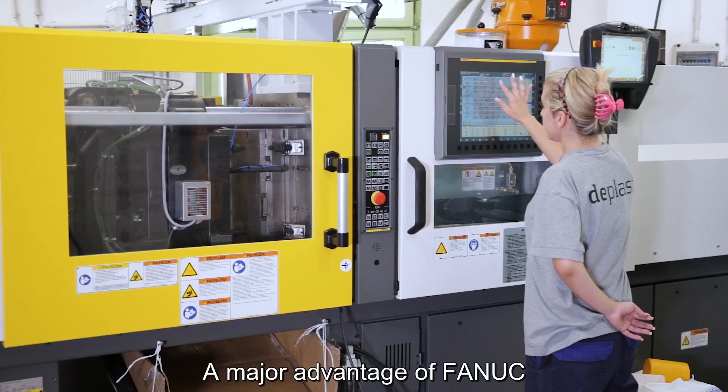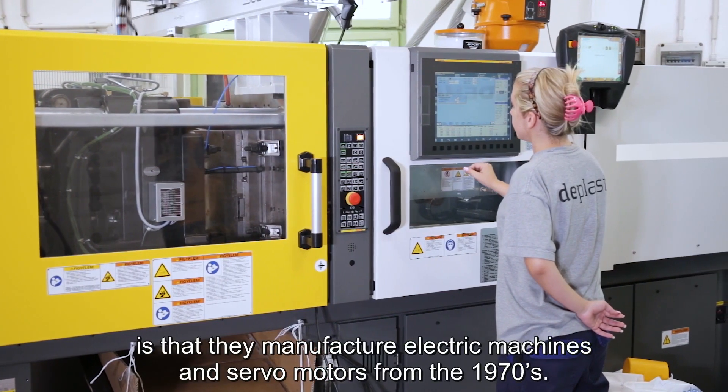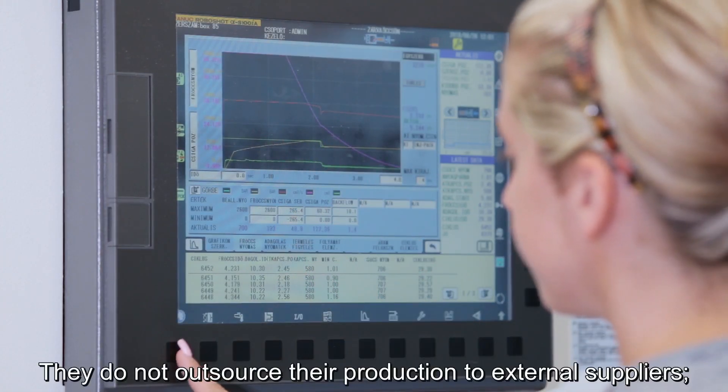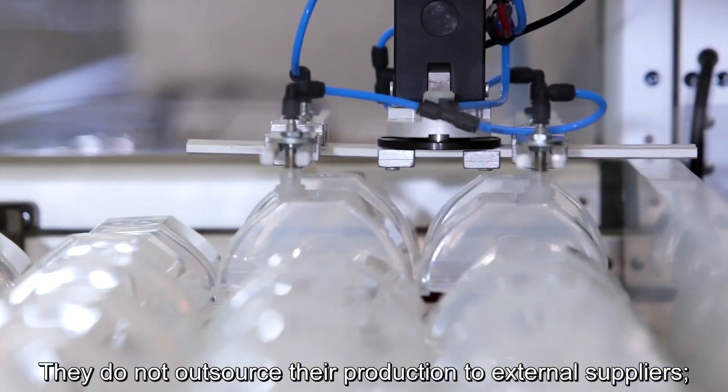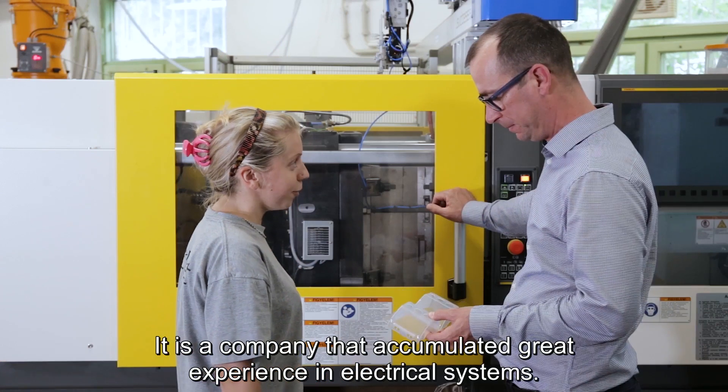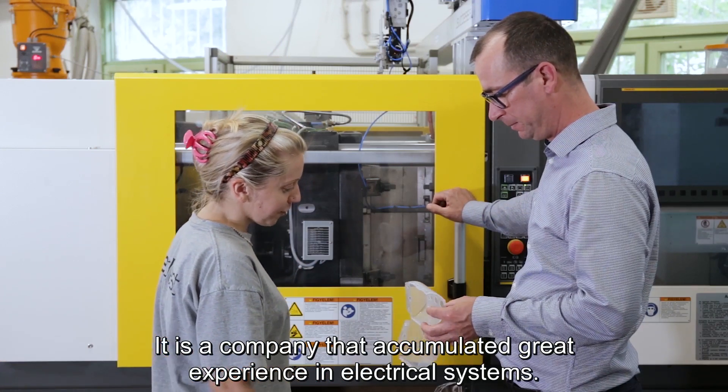A major advantage of FANUC is that they manufacture electric machines and servomotors from the 1970s. They do not outsource their production to external suppliers — they make their own products. It is a company that has accumulated great experience in electrical systems.